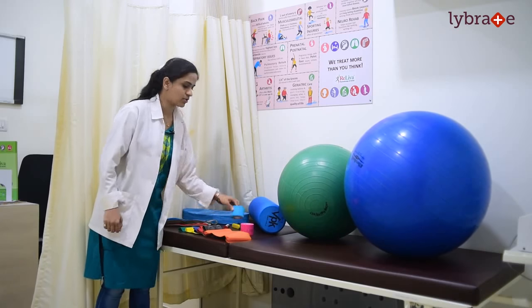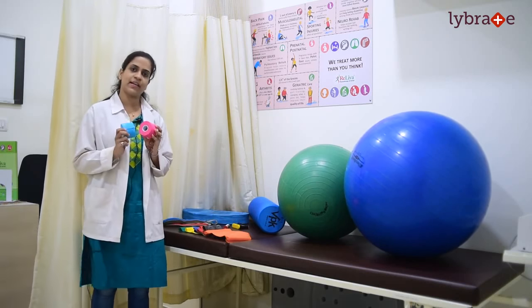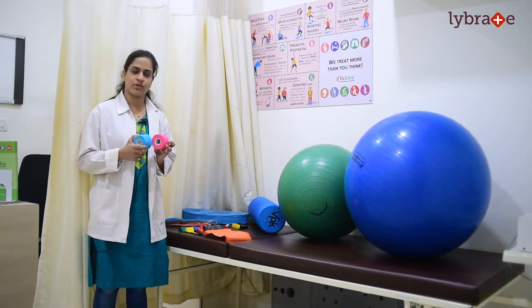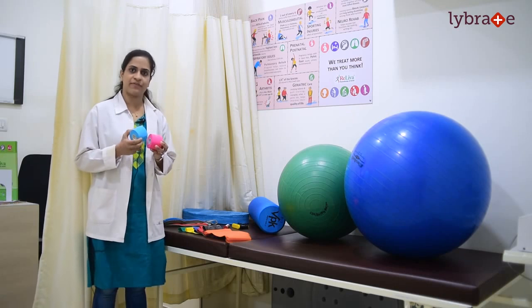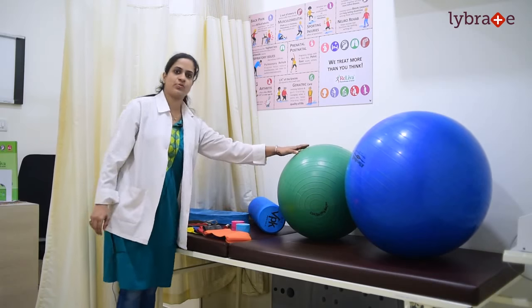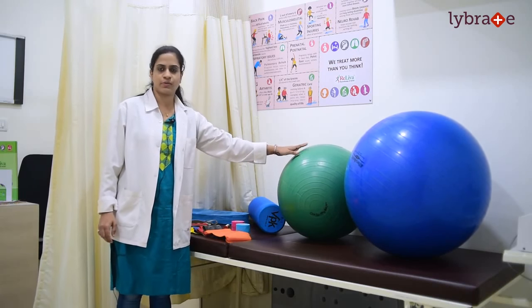We also have kinesiology taping techniques. These tapes are basically used mainly in sports injuries but can also be used in other muscular and skeletal related issues. They help in improving your joint mobility, flexibility, as well as getting back to sports. Then we have different Swiss balls, which are again used for improving your balance and are given according to your protocol.